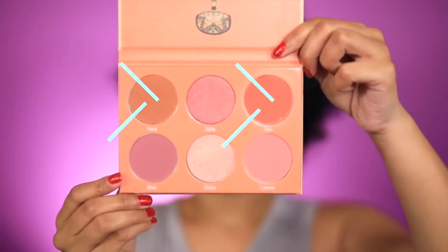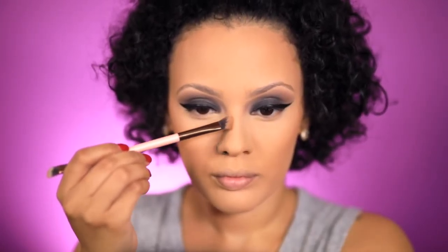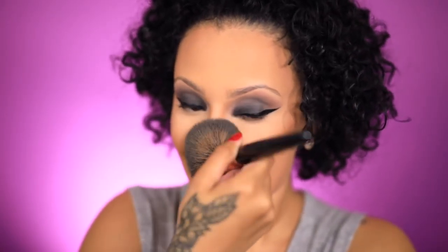Now onto my blush, I'm going to go in with the Saharan Blush Volume 2 palette by Juvia's Place. I'm going to take two colors: the dark one to bronze and the coral one as blush. And whenever I contour my nose I always put some powder over it just so the contour is not as harsh.